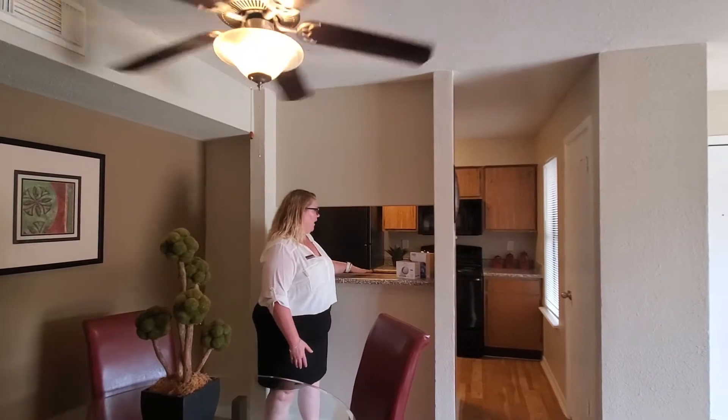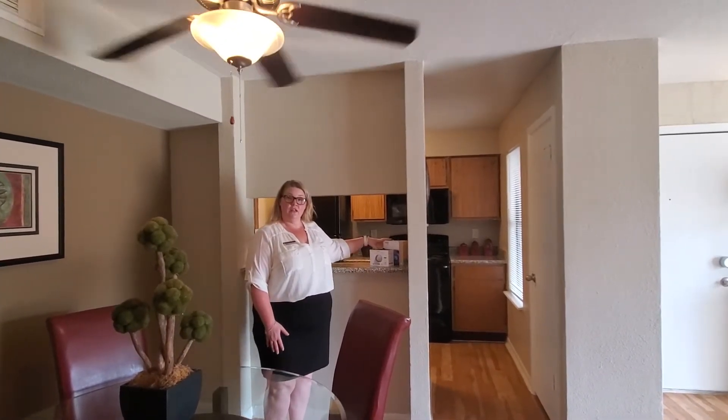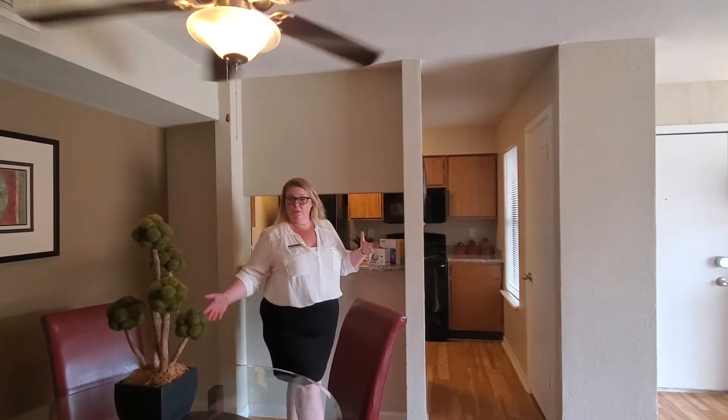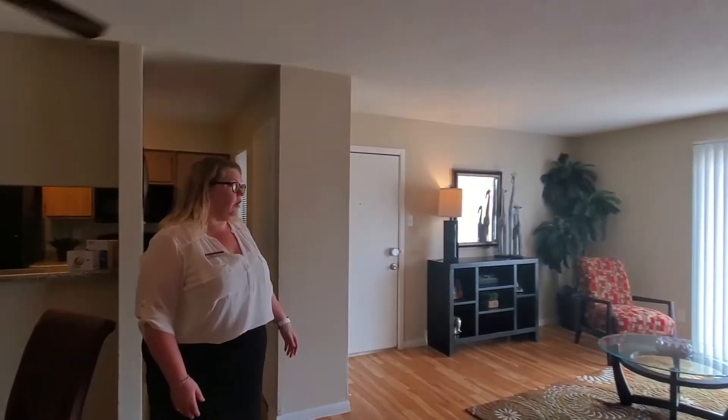This specific unit does have a black appliance package, as well as a tech package, which is offered in select homes. The kitchen does open up to the dining area, which in turn opens up to a large living room.